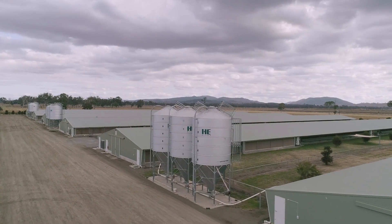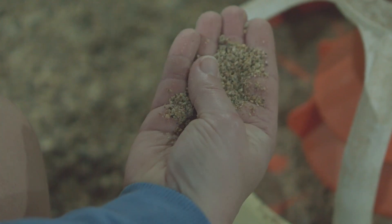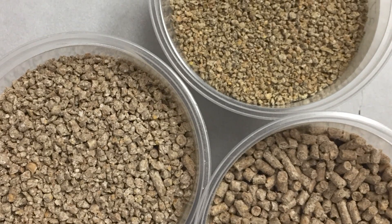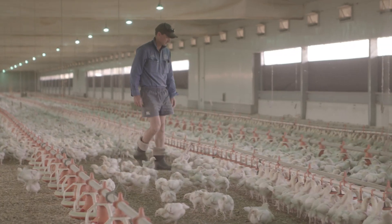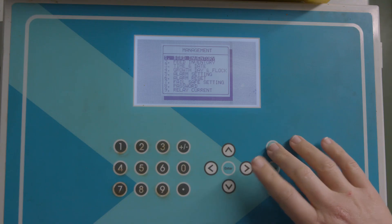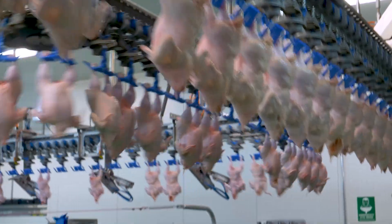Advances in biology, technology and medicine have had a big impact on chicken meat farming. Better understanding of chicken needs have allowed scientists to develop food that meets all their nutritional needs and create environmental conditions that promote chicken health and optimal growth. Advances in technology have allowed the development of machines at the hatchery that incubate and hatch the eggs, food delivery systems at the farm level to deliver the correct amounts of food and water, barn computers for environmental controls, and at the processing plant, the latest in automation and refrigeration technology.